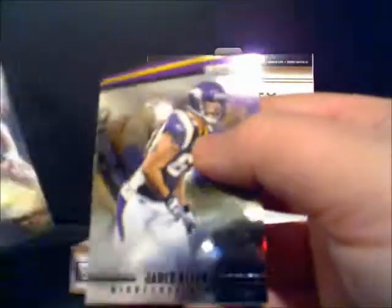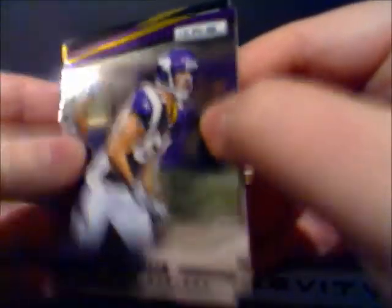Charles Woodson, Ray Lewis — a couple of veterans. Andre Branch, rookie. David DeCastro. And Jared Allen, another veteran defensive end for the Vikings.